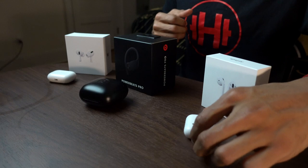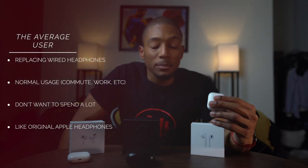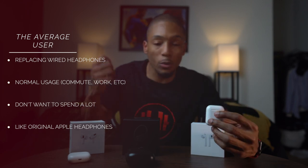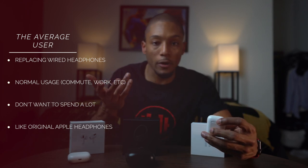Starting with the original AirPods: if you just need something to replace your corded headphones — you're tired of messing with cords and you want to go wireless but don't want to pay a lot of money — that's the AirPods. They're the cheapest option, they give you decent sound quality, and they're the best choice if you're just looking to replace your corded headphones.